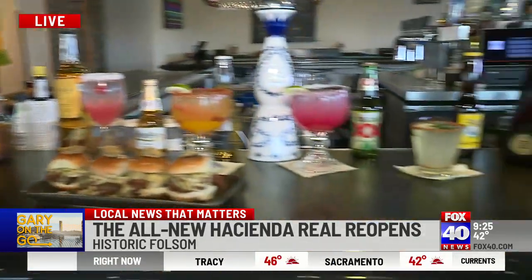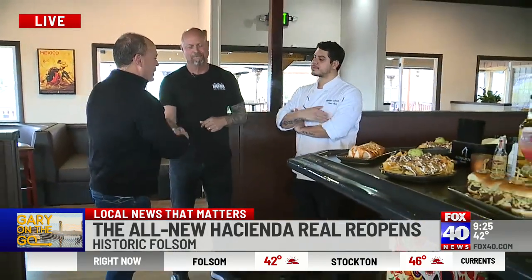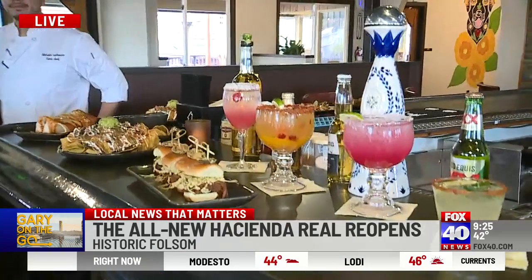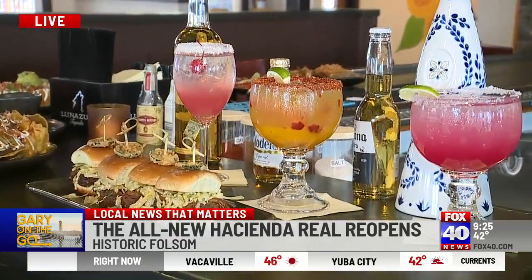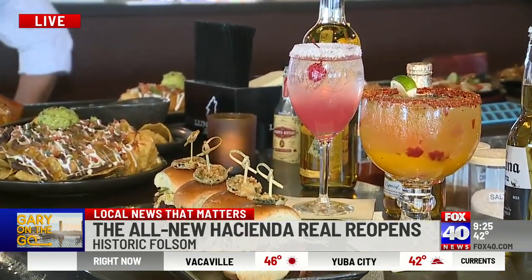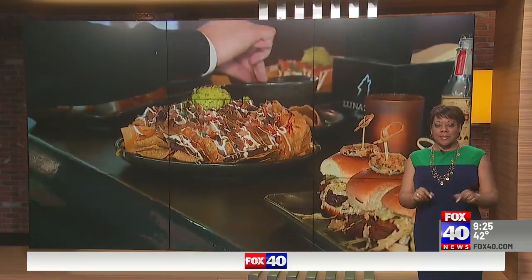Everything looks great, Michael! How did Chef Al do? Chef Al is amazing — I'm so blessed to have him as part of my team. The whole team is amazing, but Chef is doing such a great job in the kitchen. Congratulations — we're going to come down, be customers, and enjoy it. I can't wait for the beautiful weather so I can get on that patio. Best patio in Folsom until proven otherwise. Back to you — I'm going back in right now to sit outside!